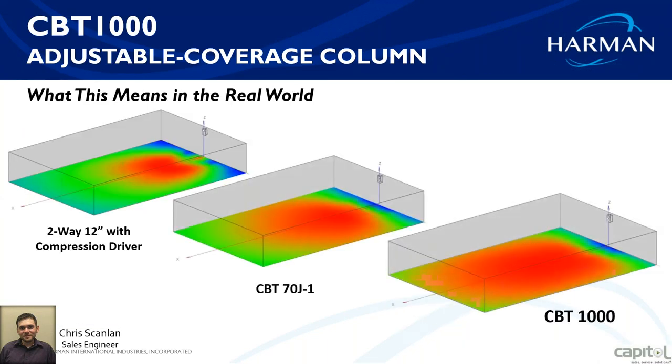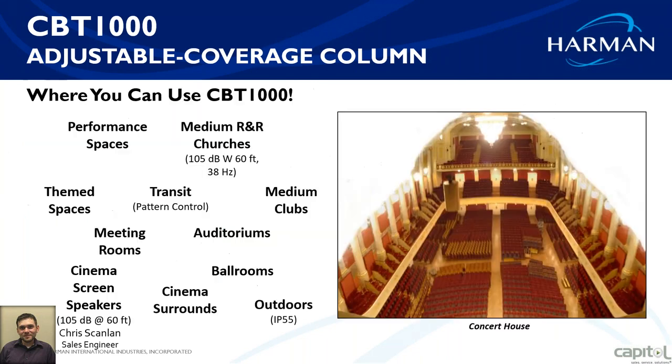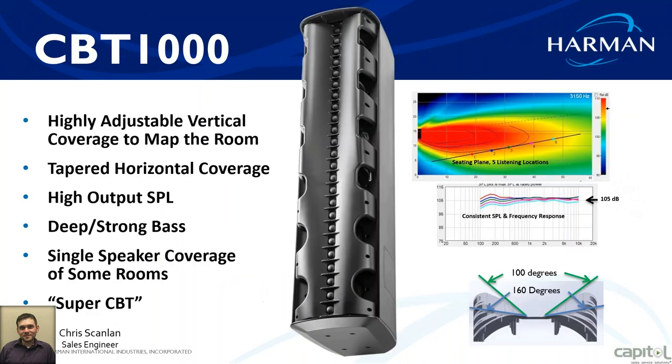We're wrapping up a little shorter today to make up for some longer previous webinars. The CBT 1000 is the flagship — the CBT 70 is a smaller version, and there's also a CBT 50 available.